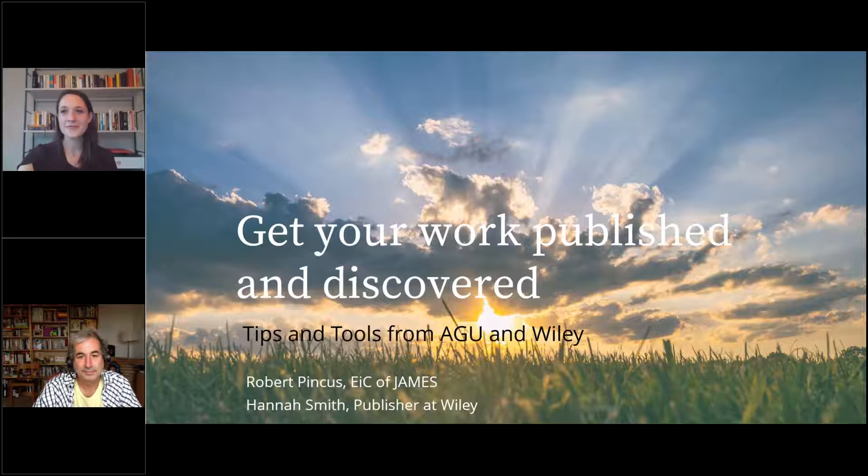Some logistics: if you have trouble hearing or seeing the slides today, try logging off of GoToWebinar and back in — that solves most issues. We are taking questions at the midpoint and at the end. We'll also be doing a couple of polls. Lastly, we are recording this, so if you miss it or want to share it with a colleague, it'll be up on the library's YouTube channel by tomorrow. With that, I'm going to turn it over to our speakers today, Hannah Smith and Robert Pincus.